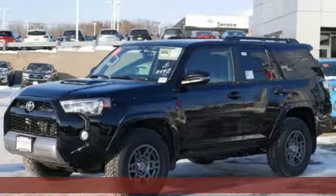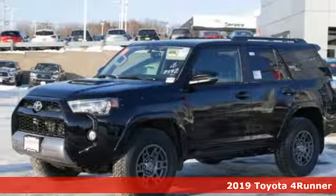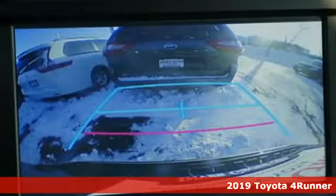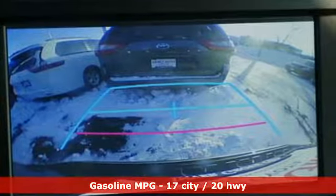It's a new 2019 Toyota 4Runner. It was built to give you peace of mind so you can revel in the peace of nature. It's equipped for all your driving needs and wants.